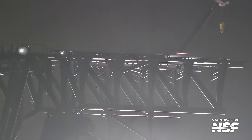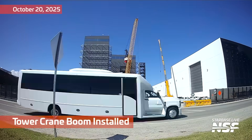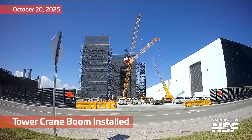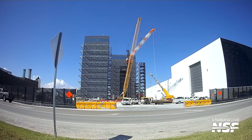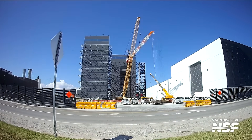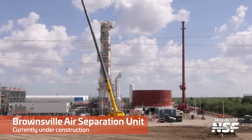Looks like they're removing the ship pins from the chopsticks on Pad 1 there, starting off with the demo work, wasting no time. Speaking of wasting no time, SpaceX is installing the boom on the tower crane — or at least one of them — there at the launch site.